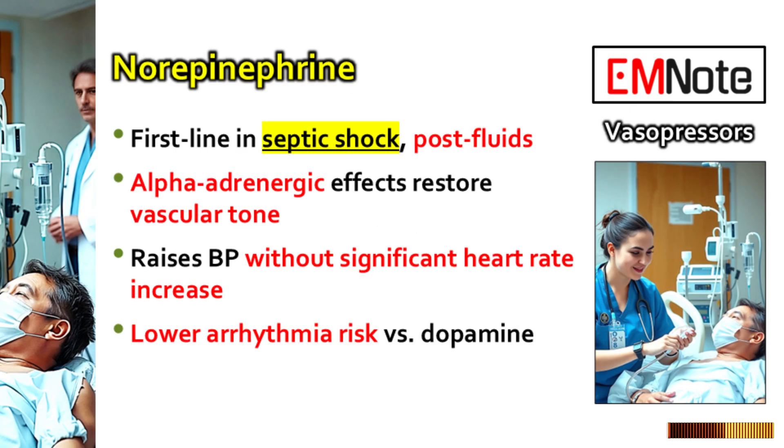Let's start with probably the most common one we see: septic shock. Fluids are going in but the pressure is still low. What's the definitive first choice vasopressor? That's norepinephrine — no question really. It's the standard.